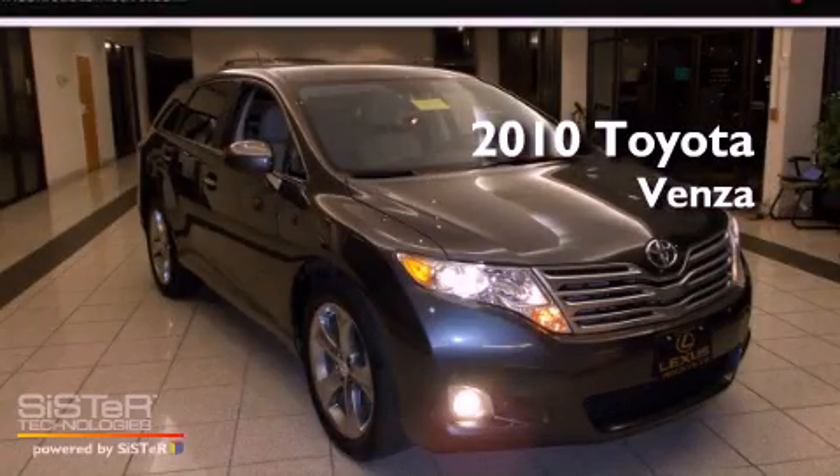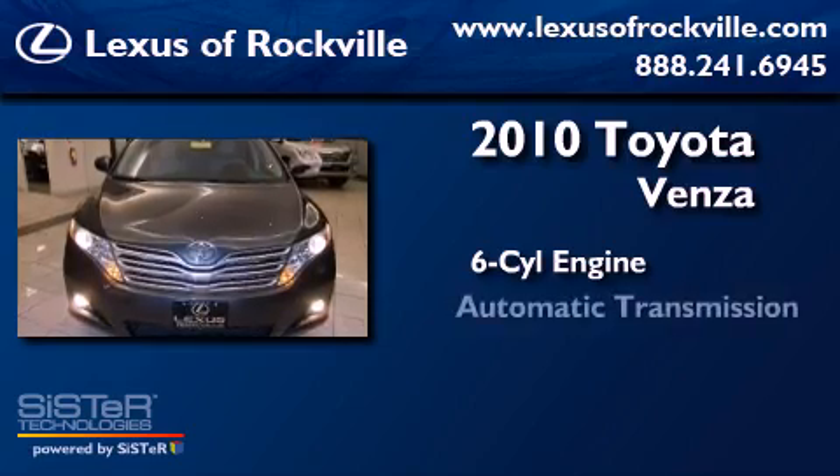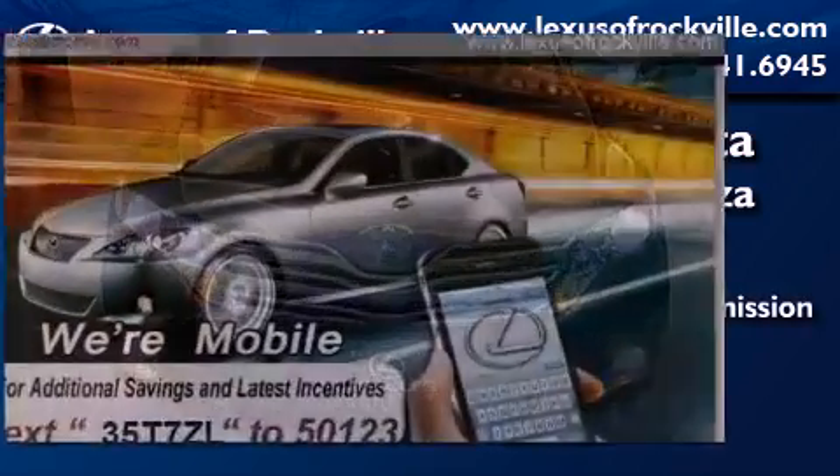This is a 2010 Toyota Venza. It features a six-cylinder engine, an automatic transmission, and all-wheel drive.